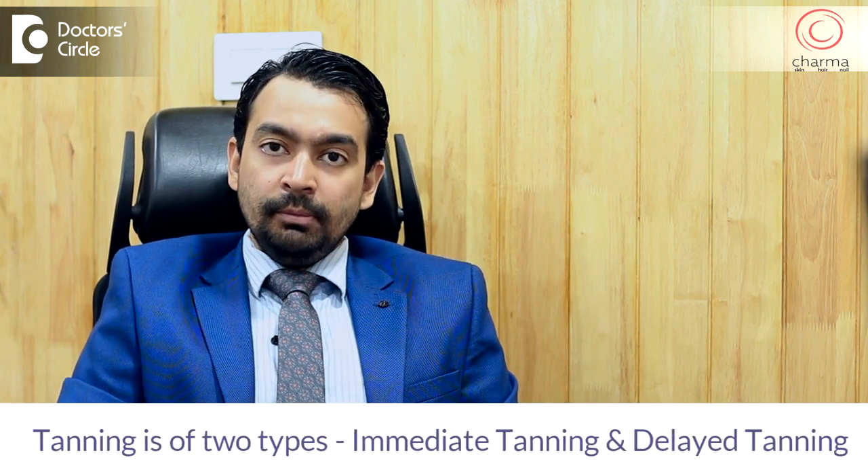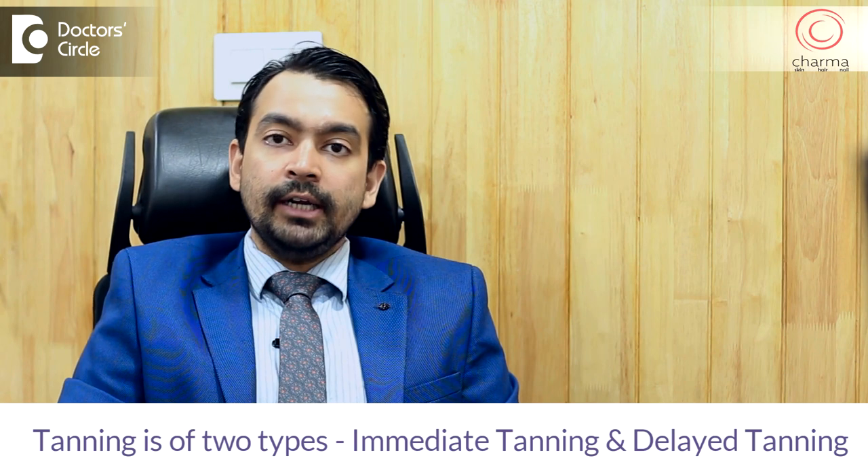There's a very important mechanism in our skin to prevent damage due to sunlight, and this mechanism is called tanning. Tanning is of two types: there's an immediate tanning and there's a delayed tanning.